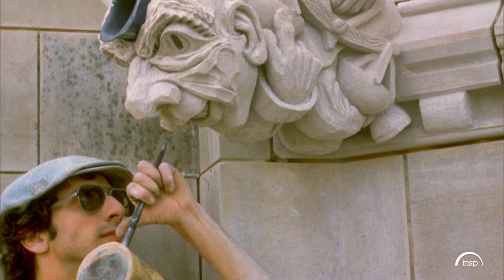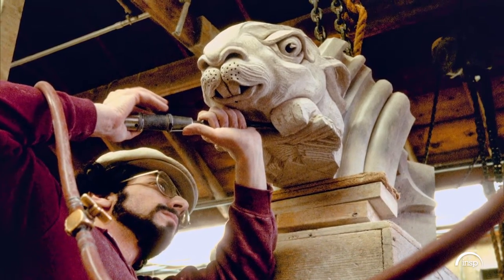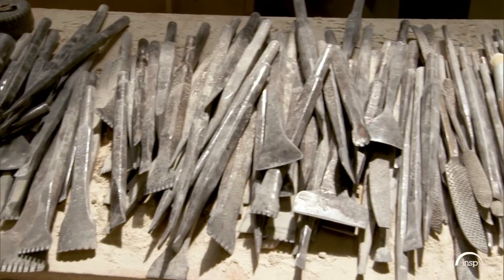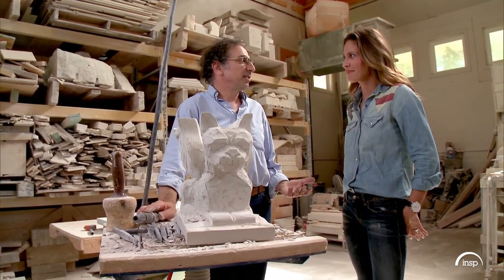When Walter was 20, he went to Italy and learned his craft from some of the world's best stone carvers. What would a stone carver from Italy, from say 1915, think if he walked in here? Well, pretty much all the tools are the same. The only thing they'd have real trouble understanding is the telephone system.